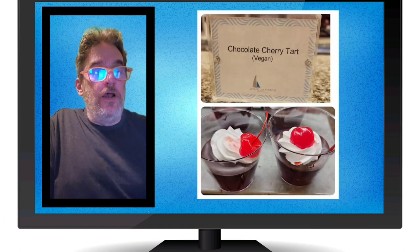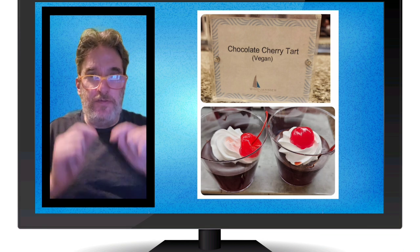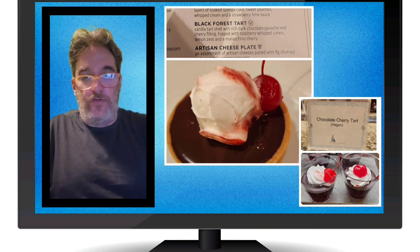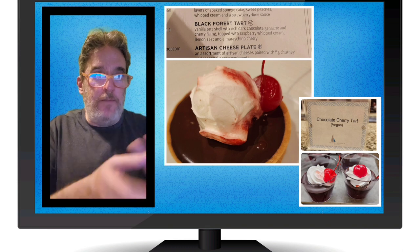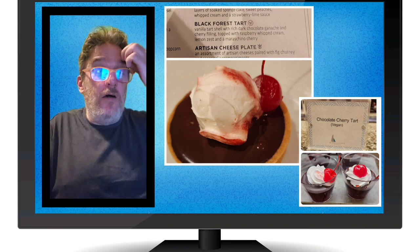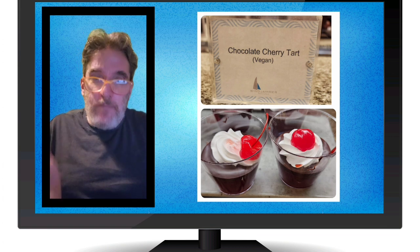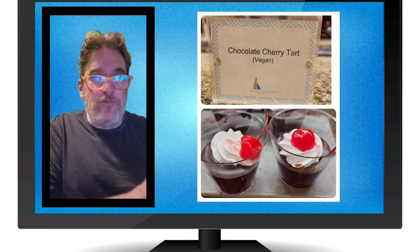Cherry tart — this was awesome. It's so rare to find a dessert that's actually labeled vegan in the buffet. This was similar to one of the desserts we had in the main dining room that same evening, put together a little differently but at heart the same dessert. It was really tasty. It even had a little whipped cream kind of thing. They can make good vegan stuff if they choose to, and again, it was labeled vegan.